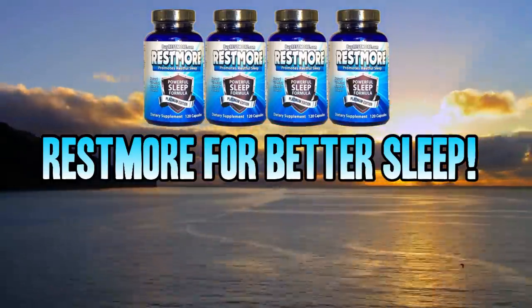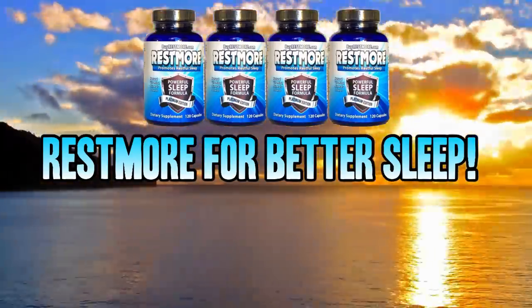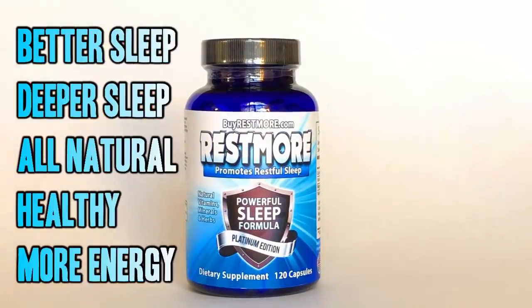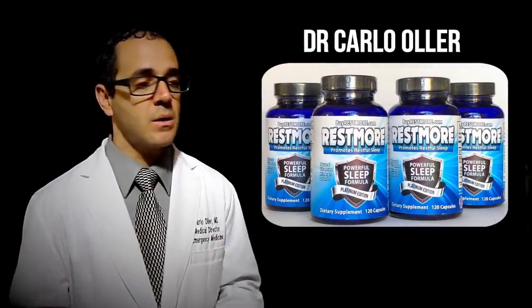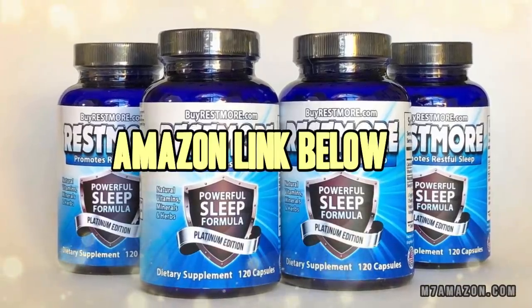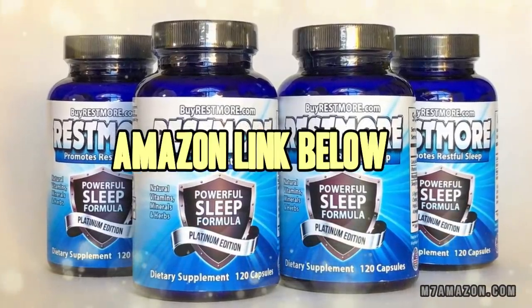That's right — Restmore. More and more people are sending in their testimonials: better, deeper sleep, all natural and healthy, more energy during the day. I've been getting the best sleep ever. I'm finding myself sleeping all through the night, waking up fresh and rested in the mornings. I'm bright and alert. It has changed my life for the better. I keep hearing from people who've been trying the product — same thing, it just puts them to sleep. If you haven't tried Restmore yet, it's time to order yours from Amazon.